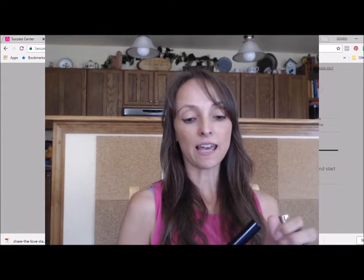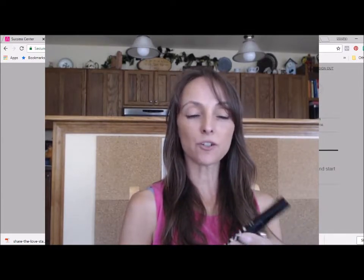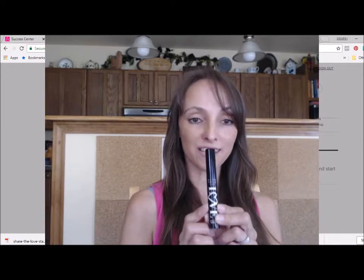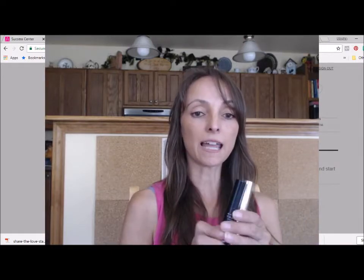In addition to that, you can purchase the Avon True Color Love at First Lash Mascara. This mascara is amazing — it is definitely one of my favorites now, and it is a great accompaniment to the new Clinical Unlimited Lashes. So let's go ahead and take a look at the features and benefits of this product as well.